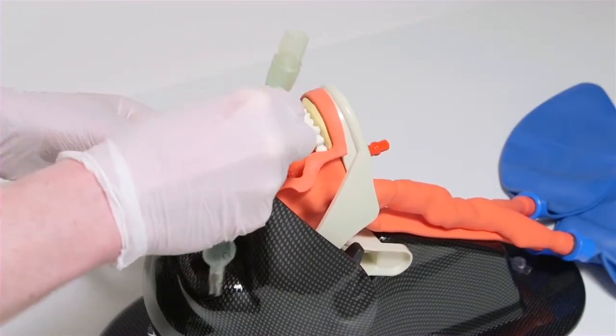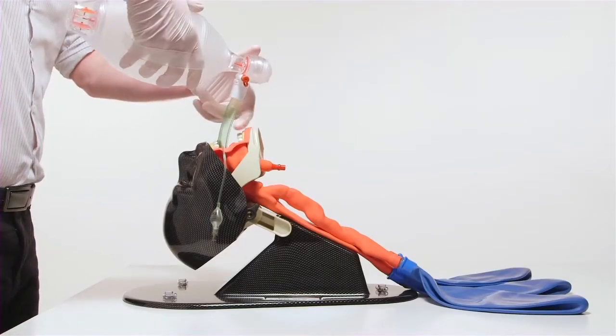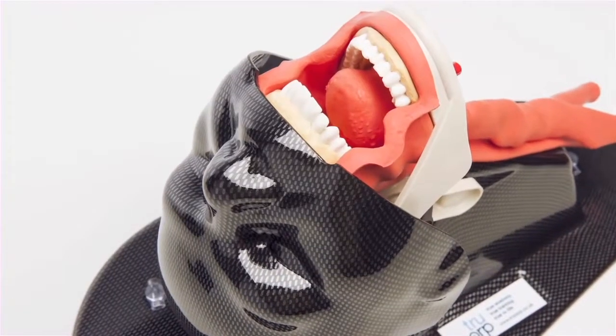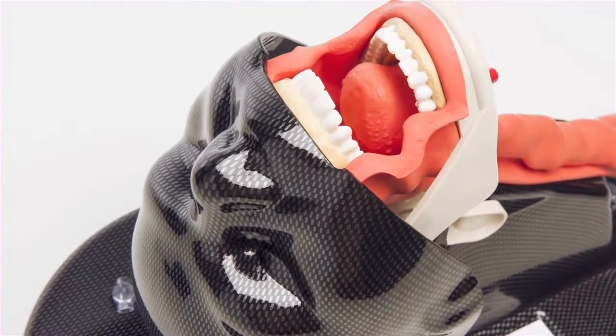The TruCorp AirSim Airway has been accredited a certificate for 20,000 intubation cycles without fail, emphasizing the product's durability. This mannequin offers the option of breakout teeth to illustrate best practice in direct laryngoscopy.